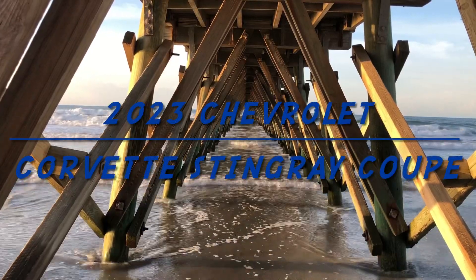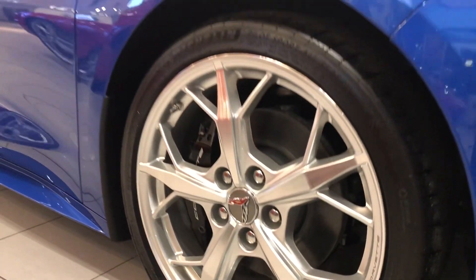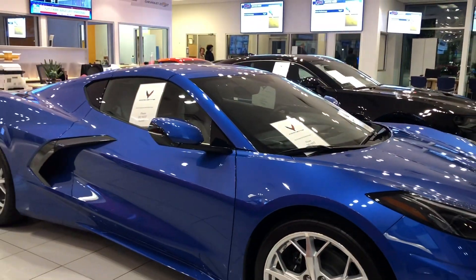Welcome back to another edition of Seaheads Autos. Today we're checking out a 2023 Chevrolet Corvette Stingray Coupe.